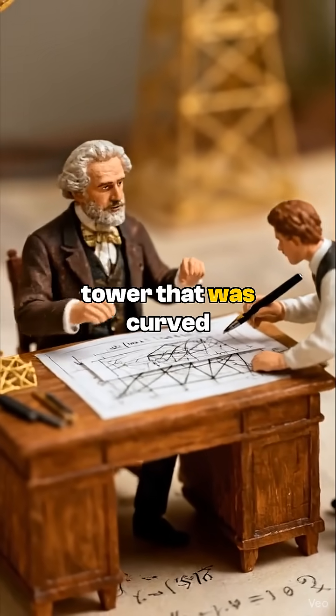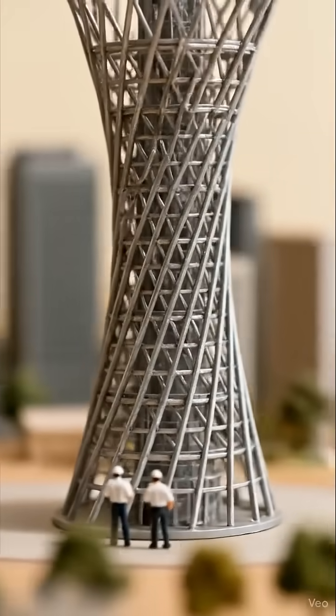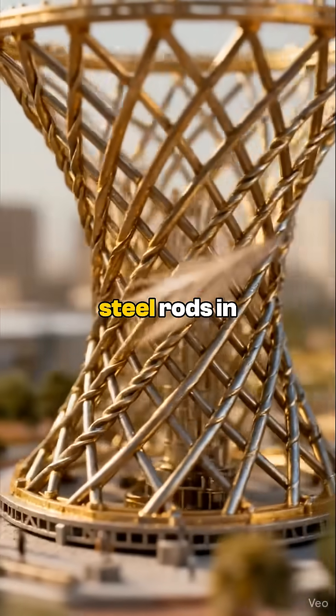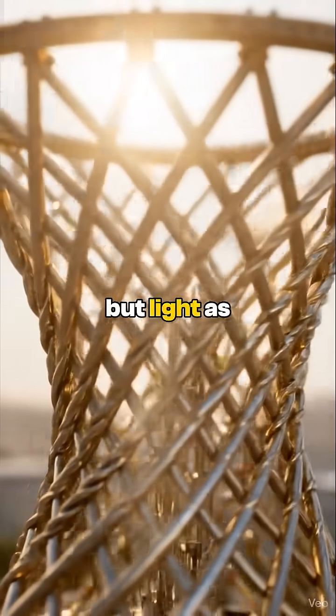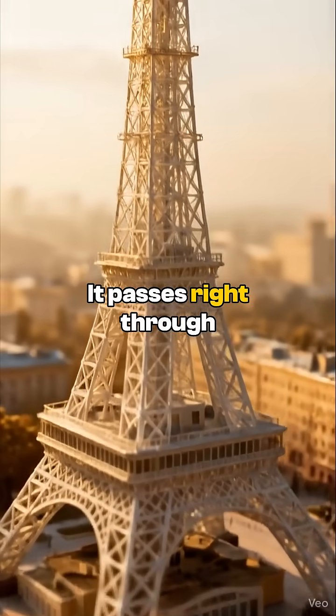He built a tower that was curved, but he used only straight beams to do it. Look closely. This is called a hyperboloid structure. By twisting straight steel rods in a lattice pattern, he created a shape that is stronger than solid steel, but light as a feather. The wind doesn't hit it — it passes right through.